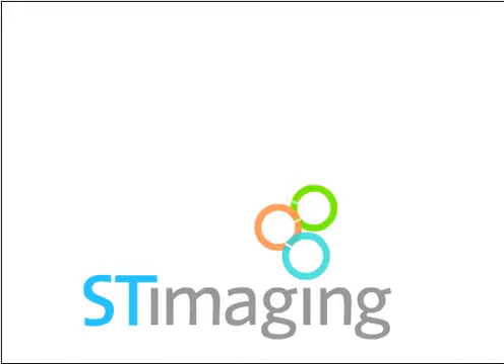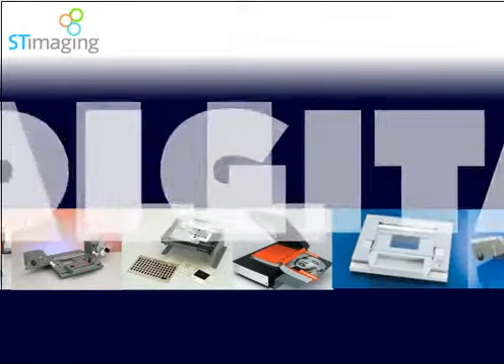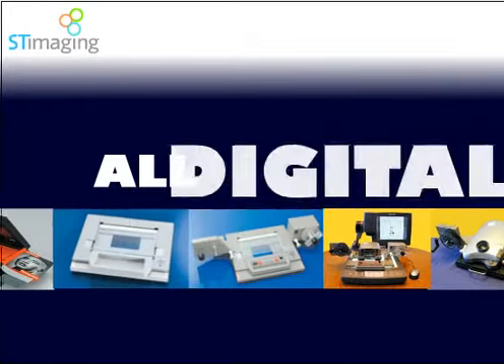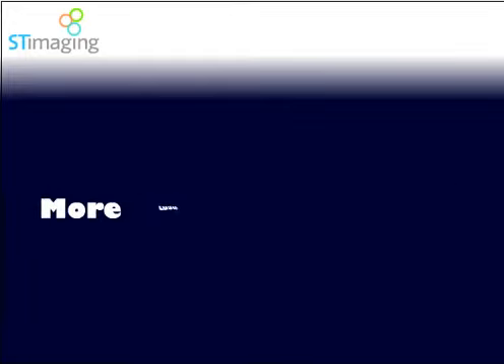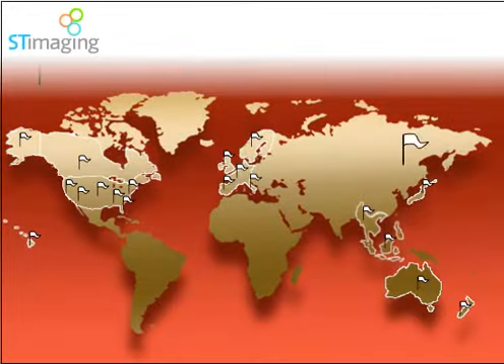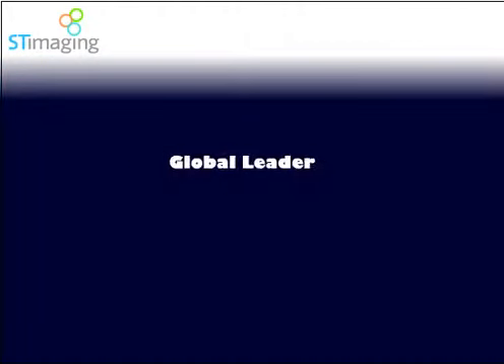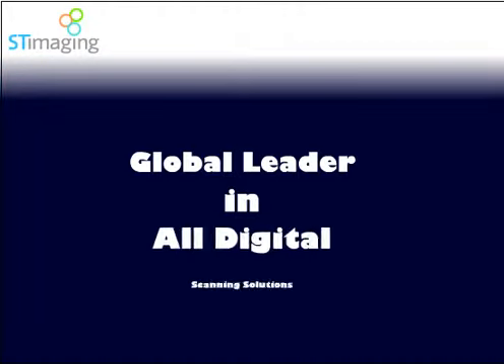ST Imaging was the first company to introduce all-digital film scanners to the library world in 2004. ST Imaging has now placed more than 1,000 systems worldwide in hundreds of public and academic libraries, government archives, and private industry, becoming a global leader in delivering all-digital scanning solutions.